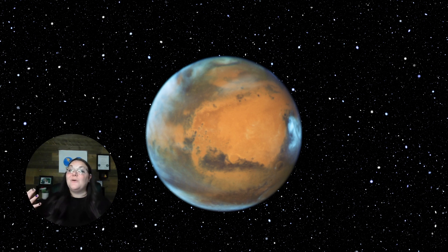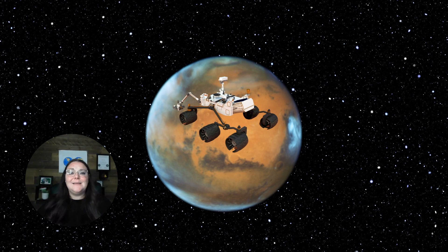Mars is also home to many different rovers. NASA has sent many different rovers to discover what Mars is and what it has to offer, and whether there was life in the past, and if there may be an opportunity for humans to live on Mars someday. If you think we may be able to live on Mars someday, please share that down below — I would love to hear your thoughts.